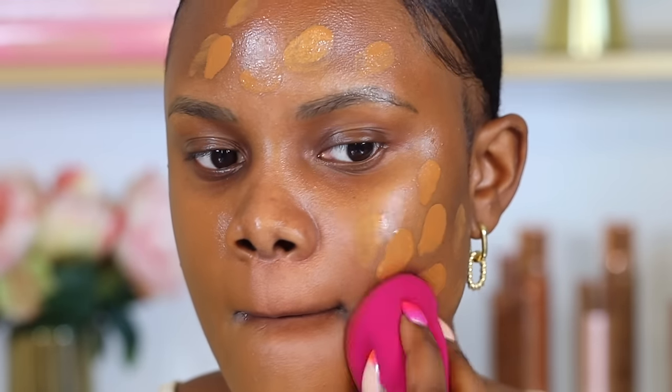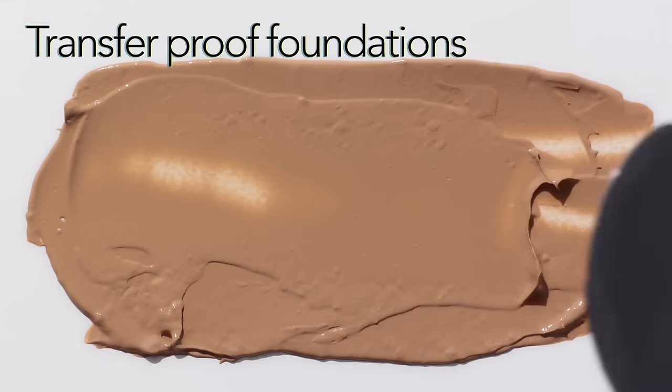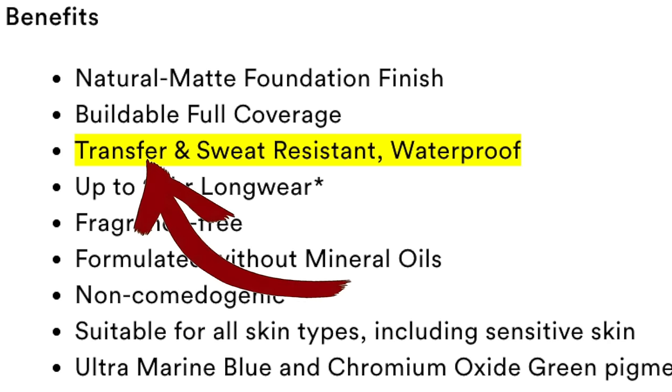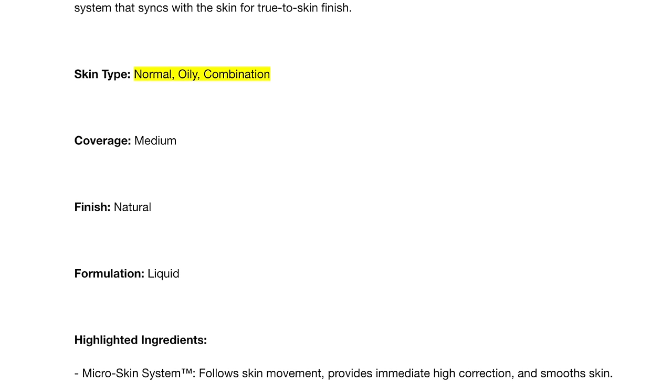Transfer-proof foundations also have oil-controlling properties, reducing excess oil production while you have your makeup on, which increases its longevity. By reducing oiliness, the foundation is less likely to break down or shift throughout the day. When searching for one, look for labels like long-wearing, sweat-proof, transfer-resistant, or waterproof. The Makeup Forever HD Skin Foundation is one I'd recommend — it's formulated to stay on your skin for a long time without transferring, even in challenging conditions like hot or humid weather.